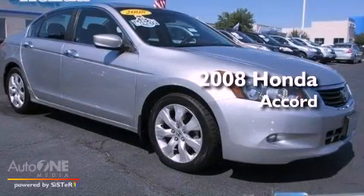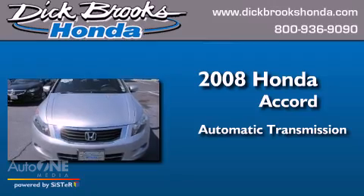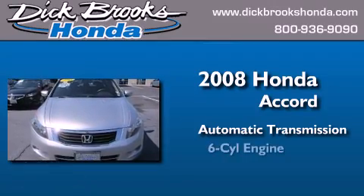This is a 2008 Honda Accord. This four-door sedan has an automatic transmission and a six-cylinder engine.